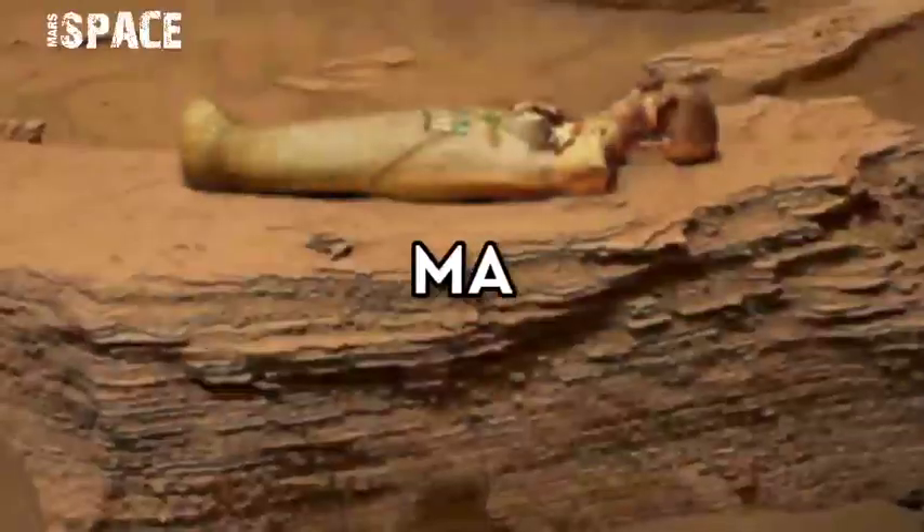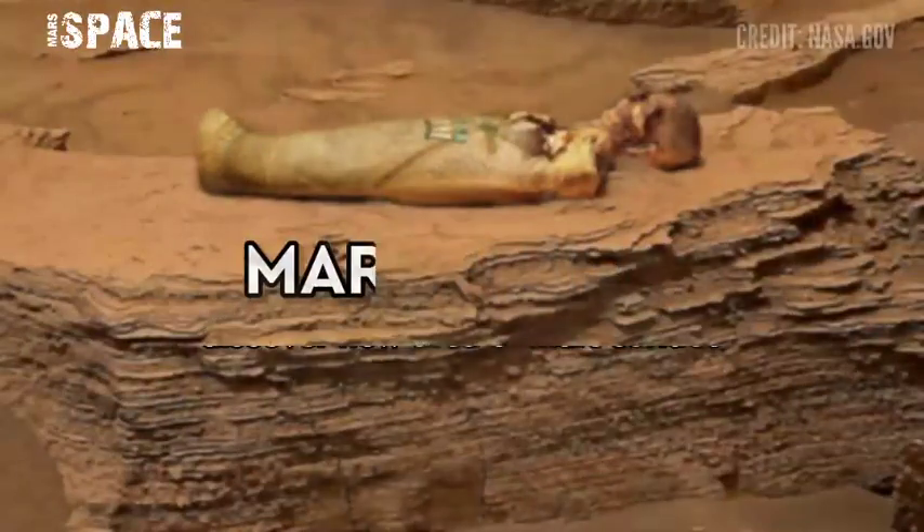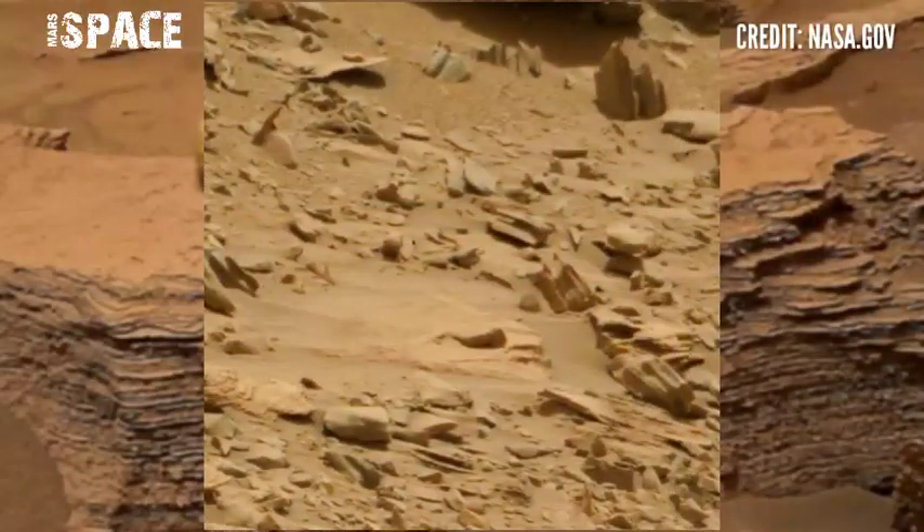Hello everyone, welcome back to our YouTube channel Mars Space. If you're new, hit the bell icon, give a thumbs up, please watch the full video and subscribe to my channel.